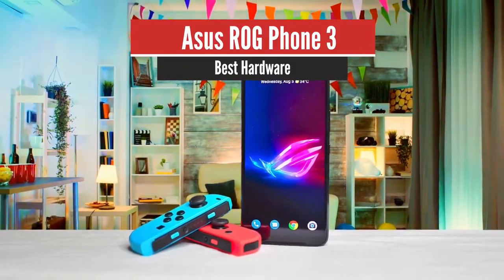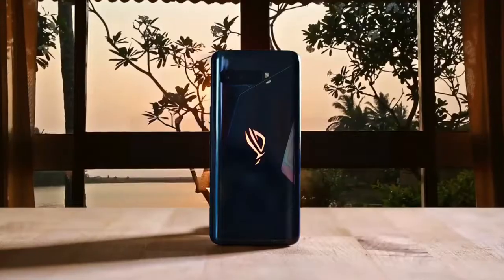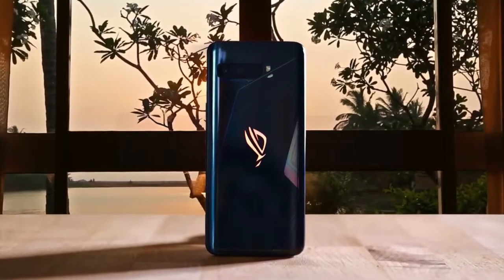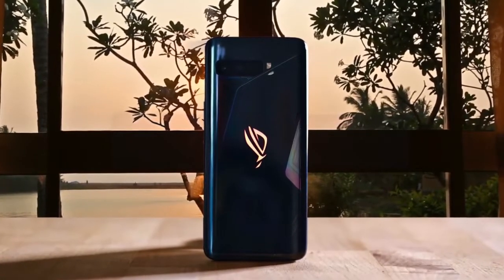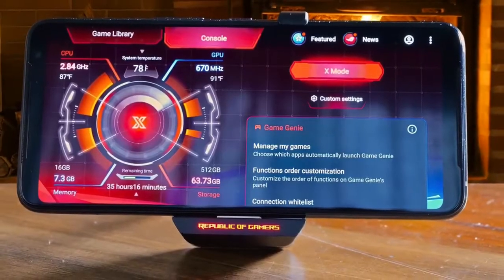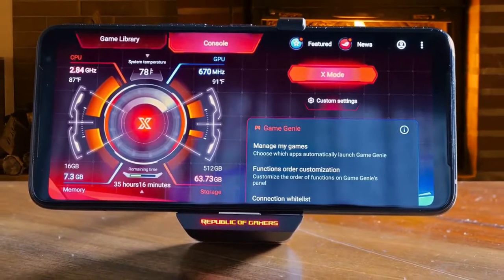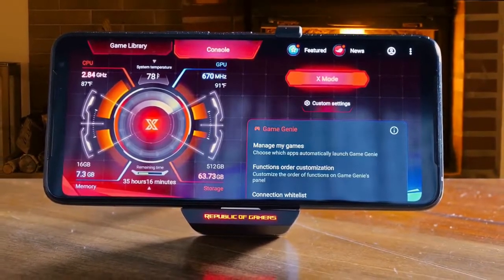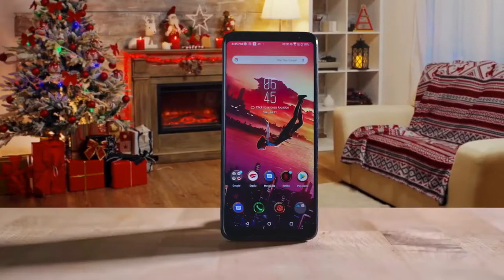Number 5: ASUS ROG Phone 3 – Best Hardware. The ASUS ROG Phone 3 may not be as powerful as the PS5 or Xbox Series X, but it's a heck of a lot more practical. Think about it. The first thing I noticed about the ROG Phone 3 is that it's enormous. The phone itself is 6.7 inches long, which will surely try even the deepest pockets. It's also quite heavy at 8.5 ounces.